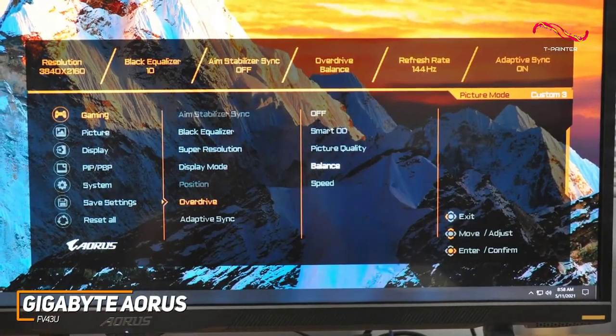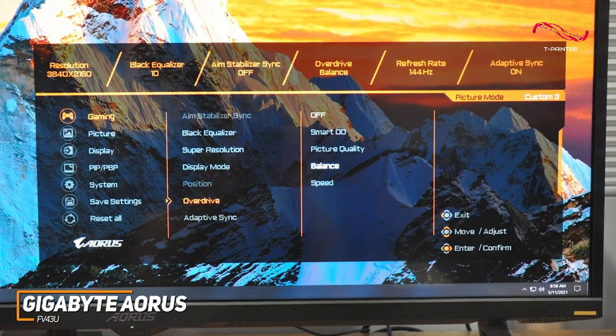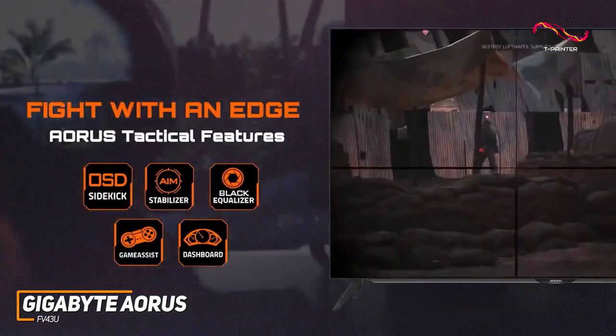In addition, the on-screen display menu offers some useful image-enhancing features such as customizable picture settings, a black equalizer to boost the contrast, on-screen crosshairs, and more.